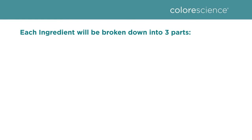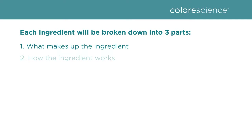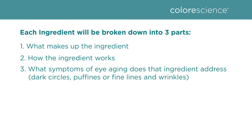As I begin to go through the five specialty ingredients, we'll break each one down so it's easy to follow. There will be three parts: one, what makes up the ingredient; two, how the ingredient works; and three, which symptom of eye aging — whether that be dark circles, puffiness, or fine lines and wrinkles — the ingredient addresses.